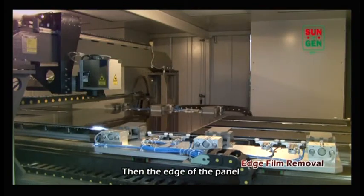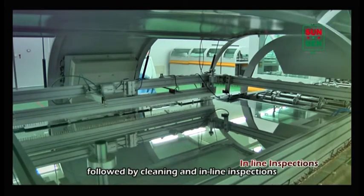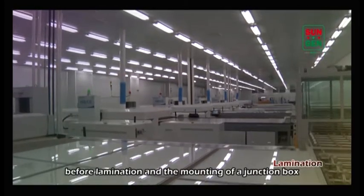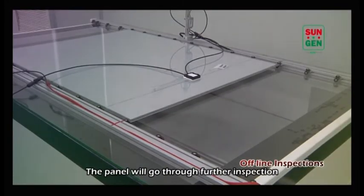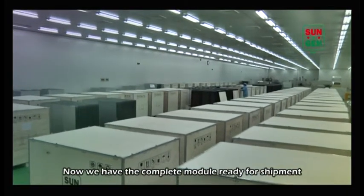After sputtering of the back electrode, the panel goes to laser scribe 3 to complete cells and laser scribe 4 for isolation lines. Then the edge of the panel will be trimmed by high power laser, followed by cleaning and in-line inspections. The panel will then enter the back end process, where contact wires will be applied before lamination and the mounting of the junction box. The panel will go through further inspection and registration before packaging.